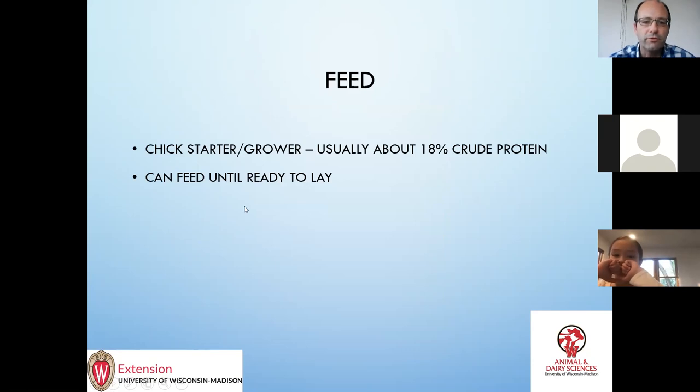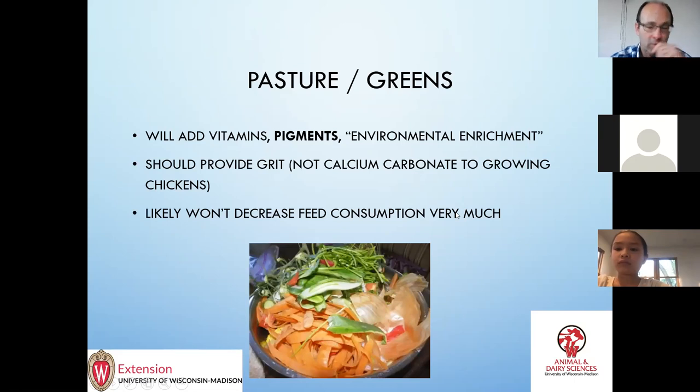For feed, generally start with a chick starter-grower, about 18% crude protein, and you can really feed that up until they're ready to lay, which is going to be probably around 18 weeks for most breeds. We used to talk about decreasing protein levels but there's not a lot of different options available for feed — it's usually a starter-grower. Adding forage, pasture, and greens — once the chicks get a couple weeks old you can start them on this. It certainly will add vitamins and environmental enrichment — gets them out pecking and exercising.